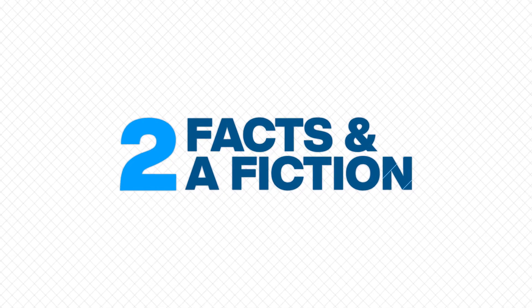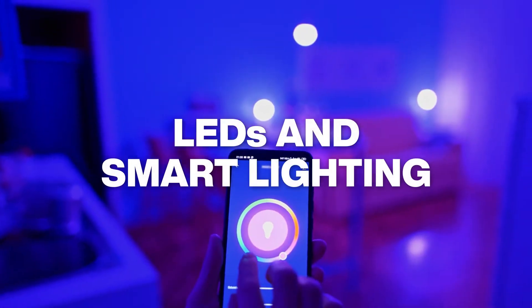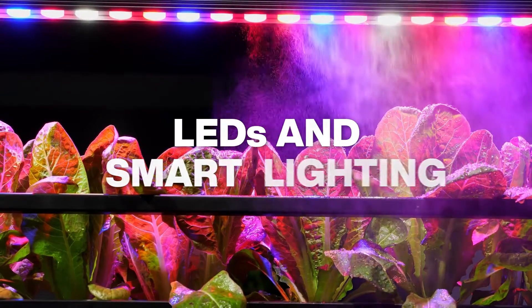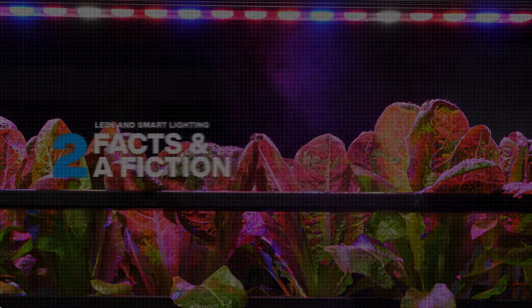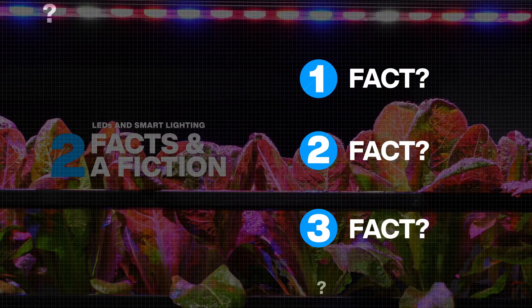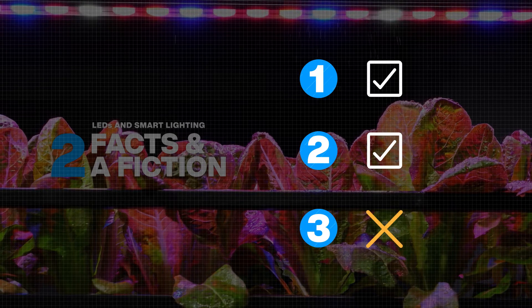In this episode of Two Facts and a Fiction, some bright new ideas. Today, we'll discuss innovations in lighting using LEDs. How much do you think you know about the latest trends in lighting technology? Here are three statements about smart lighting. Two are facts, but one is fiction. Can you tell which is which?